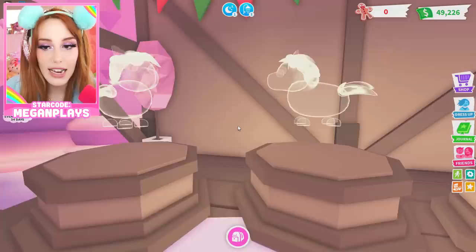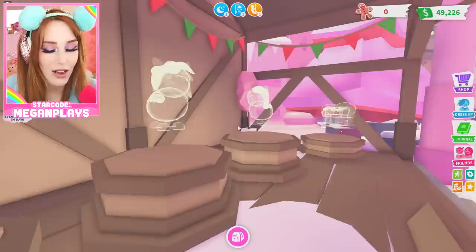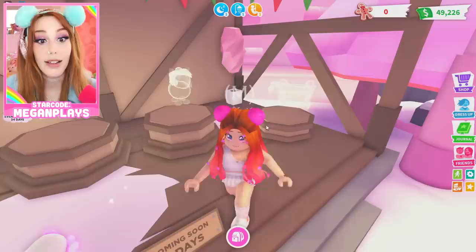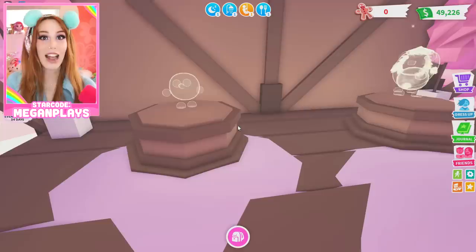We have new pets coming in six days — they look like they might be a rarity box; you open it and get a version of the pet inside. Very exciting! Coming in 13 days, what looks like a pet snowball. And then there's what appears to be a lion — very Lion, Witch and the Wardrobe type of deal.